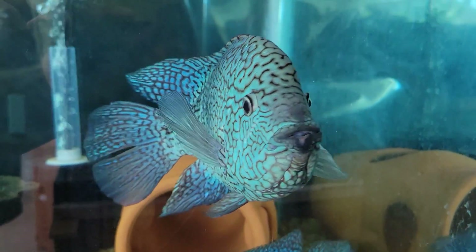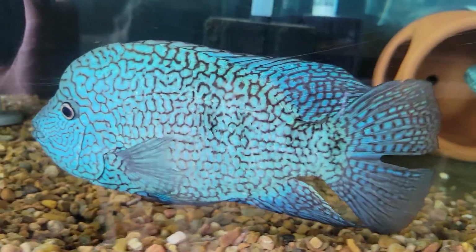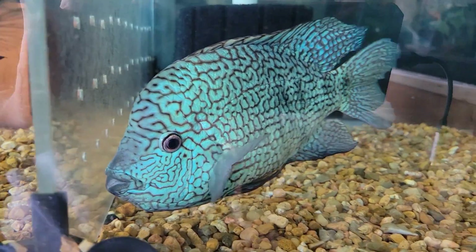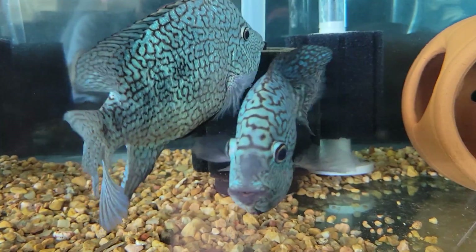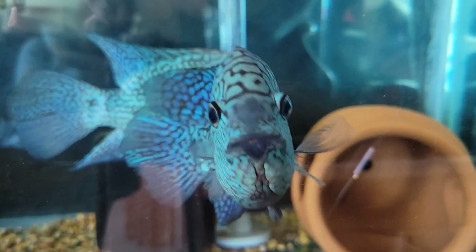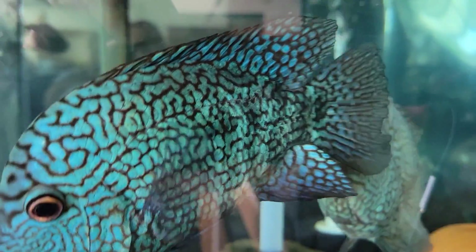Anyways, Blue Texas — the Carpintis are doing great and I have fry available from them. I think I'm calling them about three-quarters of an inch, give or take — let me know if you're interested. I'll show their fry later on, and I do have some grow-outs that I'm excited about — they're growing really fast, and we'll see those here later on in this update.